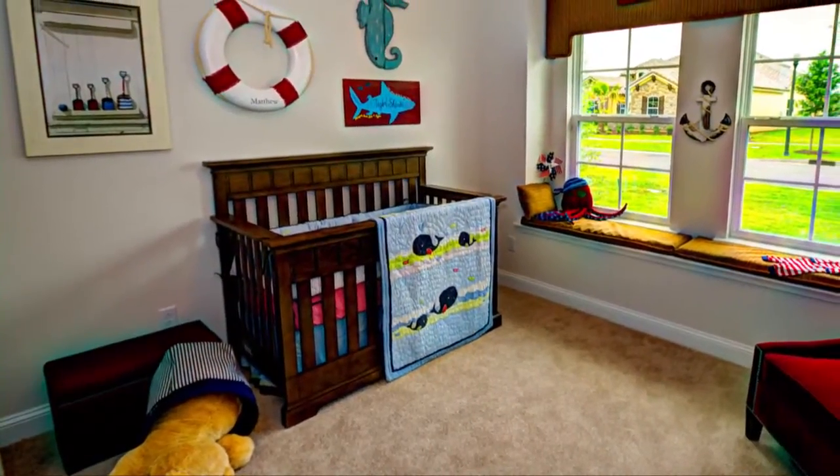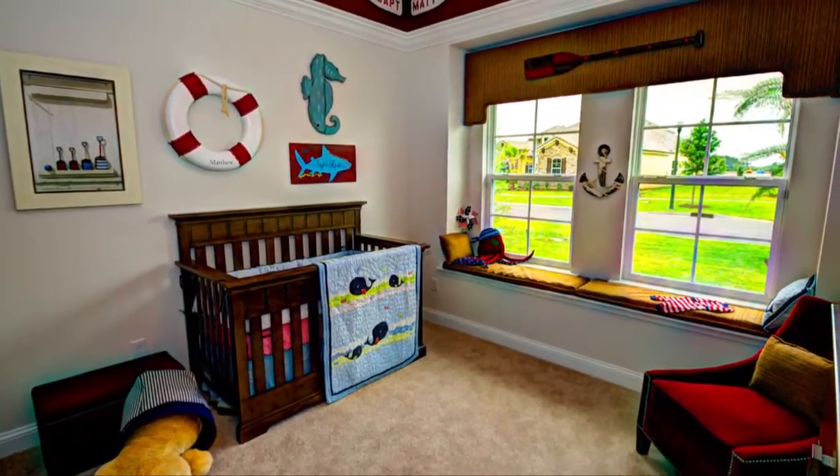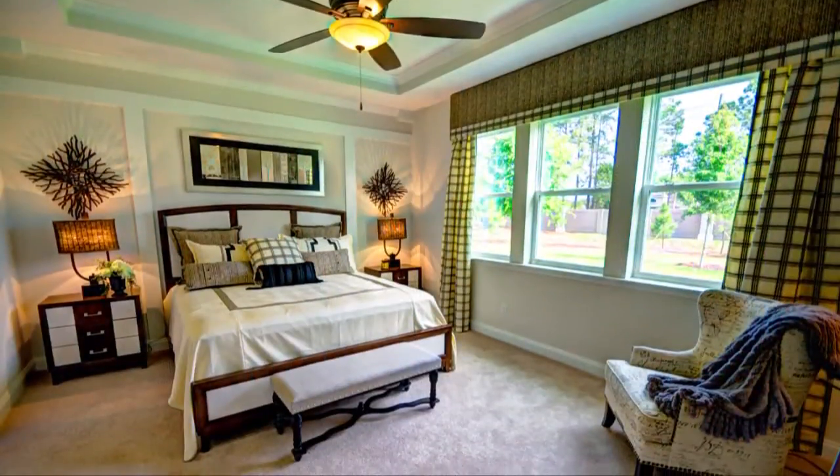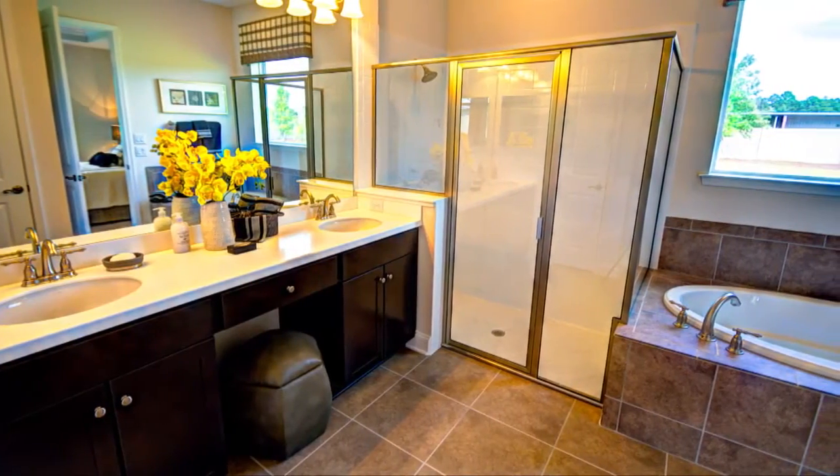Privacy is key in this wonderfully split floor plan, featuring two private guest bedrooms with a shared guest bath. Located on the opposite side of the home is the owner's suite with an impressive master bath.